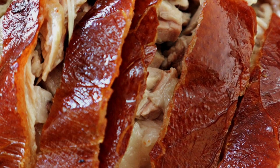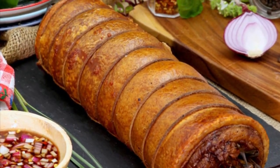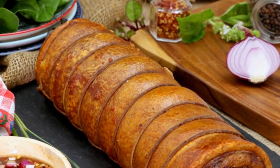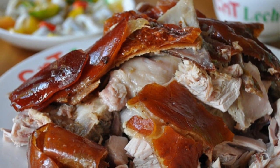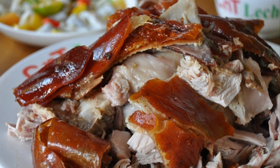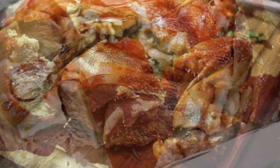The inside of the pig is stuffed with various ingredients, which can include lemongrass, garlic, onion, bay leaves, tamarind leaves, saba bananas, and star anise, and is then sewn together with twine. The pig is slowly roasted over coals while being turned and constantly glazed with either evaporated milk, soy sauce, oil, or even soft drinks.